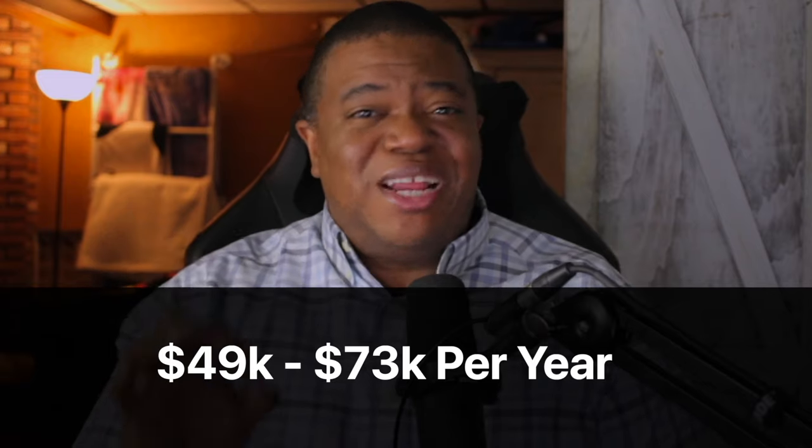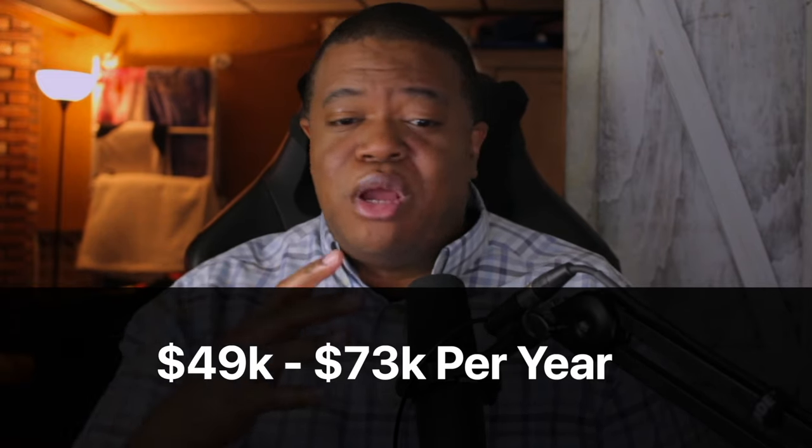With this side hustle, you can earn anywhere from $49,000 to $73,000 per year, plus you can do it all on your own time. I'll give this a 7 out of 10 because of how highly seasonal this type of side hustle happens to be — but regardless, it's still a high income skill that would be great to have.